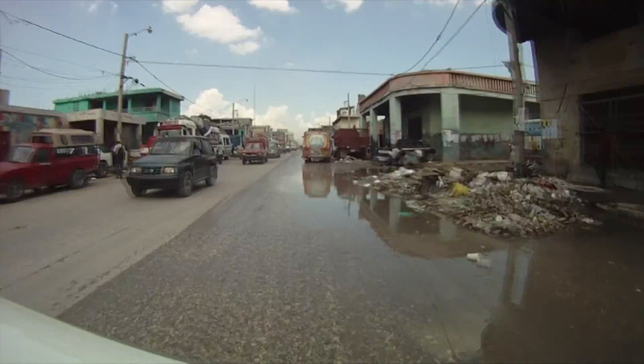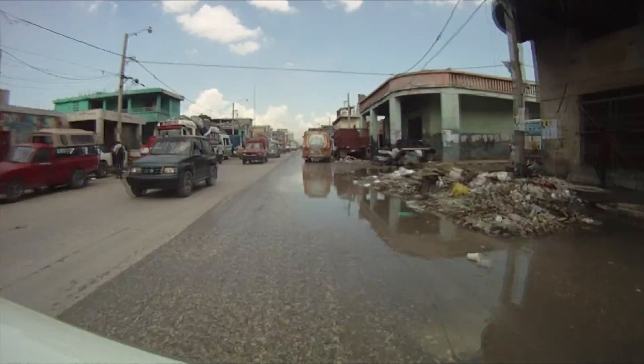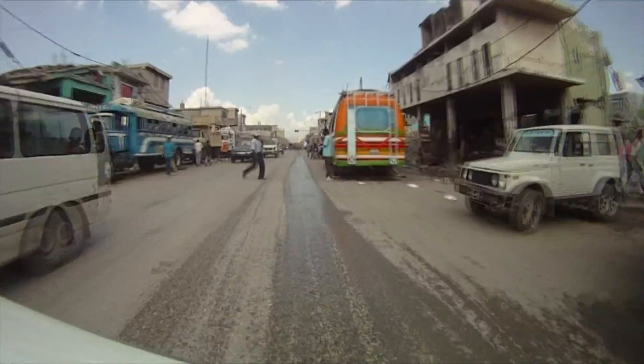These images were captured with a small digital camera. We mounted it onto the hood of our car with a suction cup and recorded our trips as we crisscrossed the city.